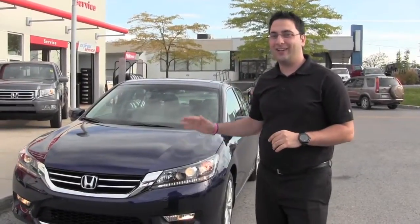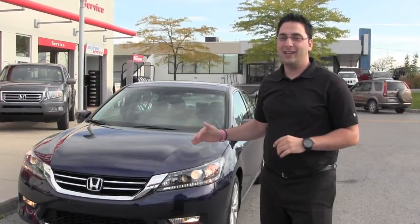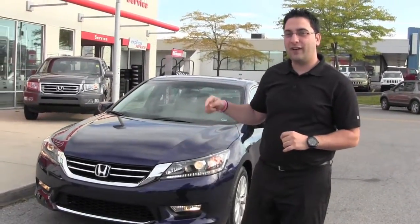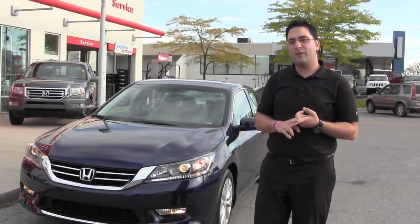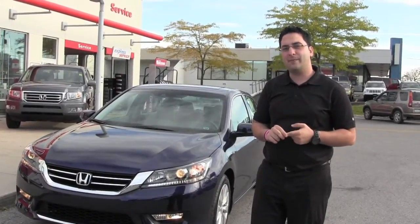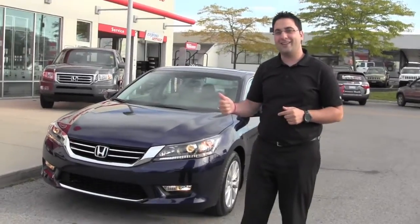So you've seen the outside of the Accord and I've shown you the inside. Nothing beats seeing it in person. We're having an Accord launch party on October 6th, 9 to 5, here at London Honda — it's an open house. Please RSVP at 519-649-0889, or send us an email at sales@LondonHonda.com. Thank you and have a great day.